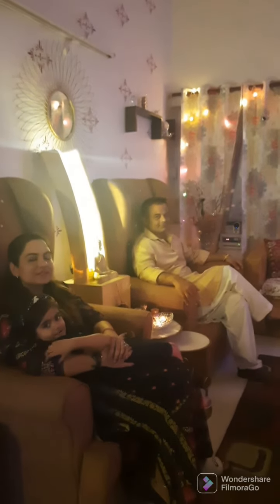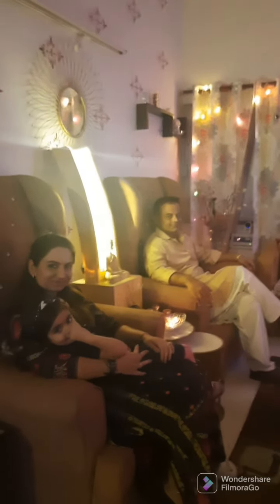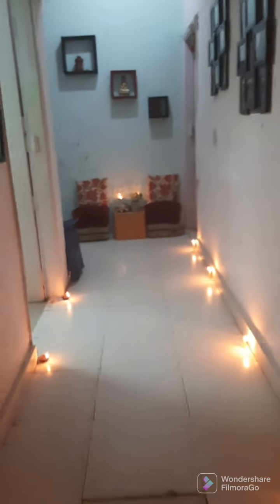Wish happy Diwali to all! Happy Diwali to all, we wish you very good luck! Happy Diwali! Now here is the hallway.